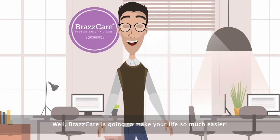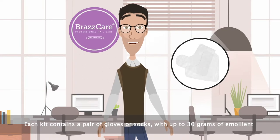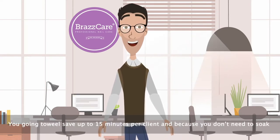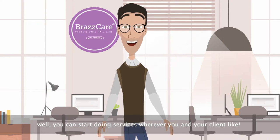Vrascare is going to make your life so much easier. Each kit contains a pair of gloves or socks with up to 30 grams of emollient, a nail file and a cuticle pusher. You're going to save up to 15 minutes per client, and because you don't need to soak, you can start doing services wherever you and your clients like.